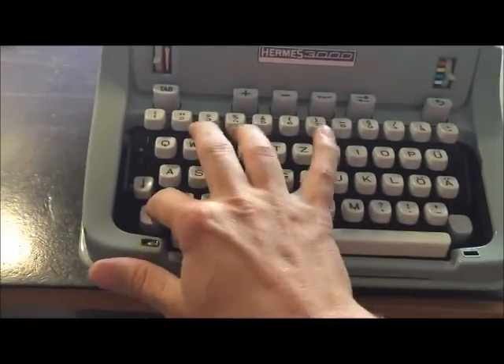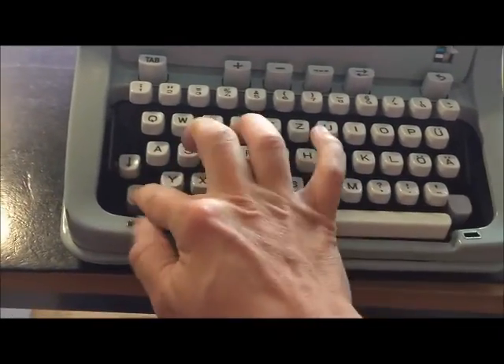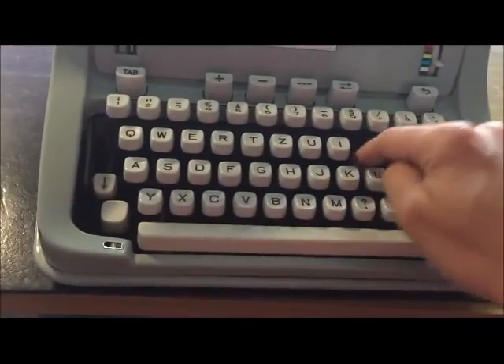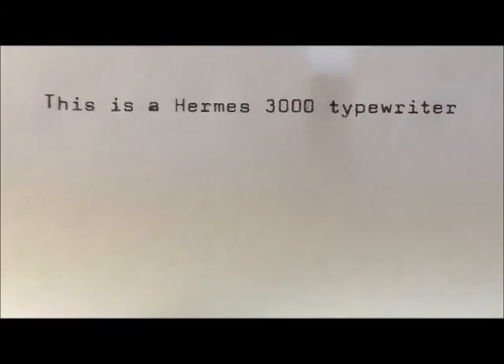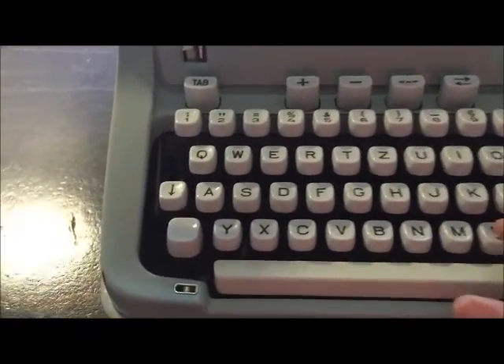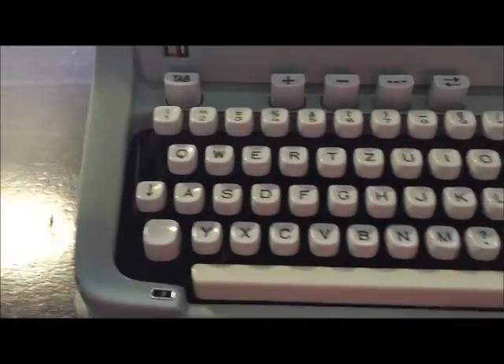And I will taste it for you. This is a Hermes 3000 typewriter. That is okay. And you will see the typeface. The keyboard is very easy to handle — a very easy keyboard.